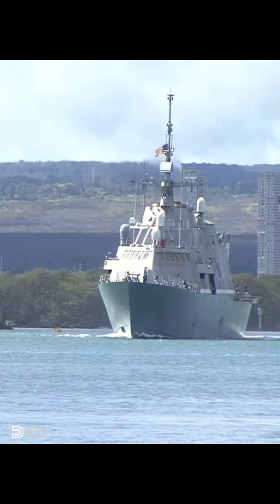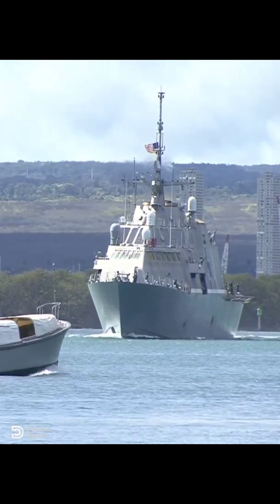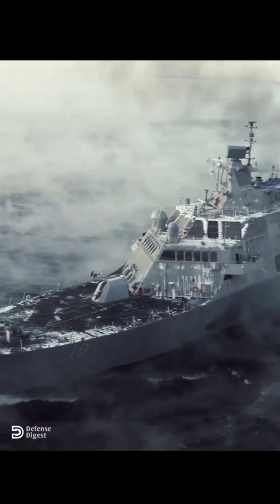There are 10 Freedom-class ships active in the U.S. Navy fleet. The cost of each ship is $362 million.